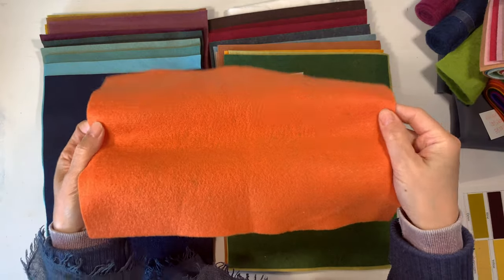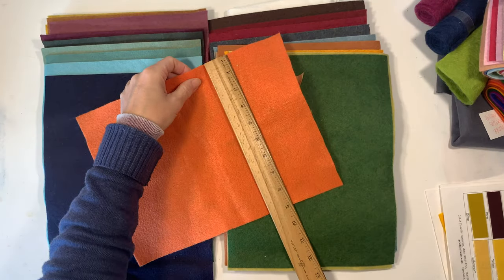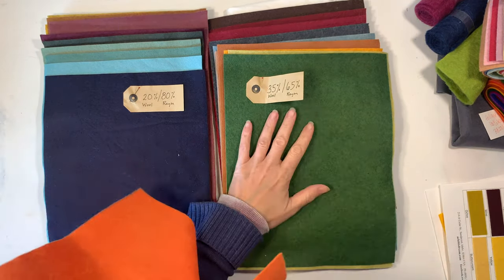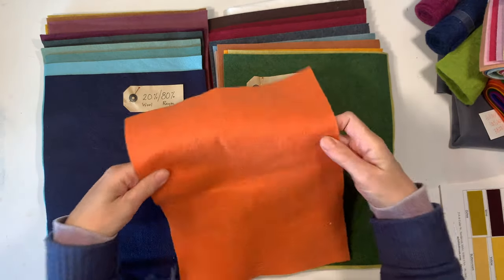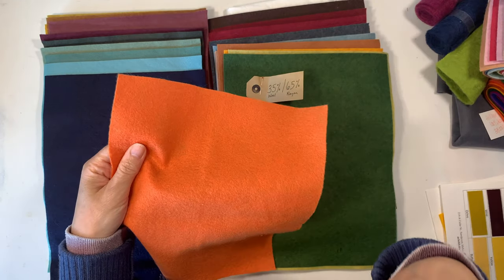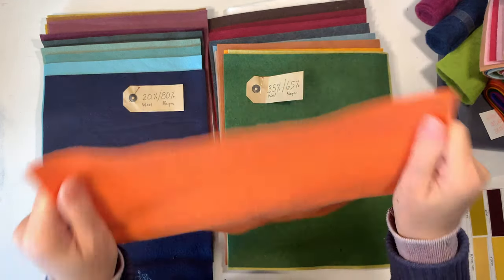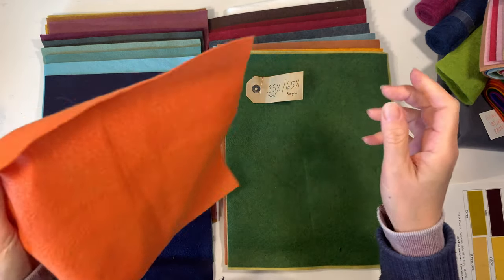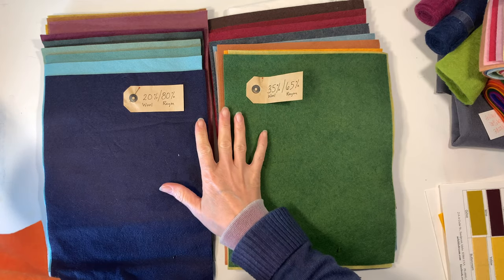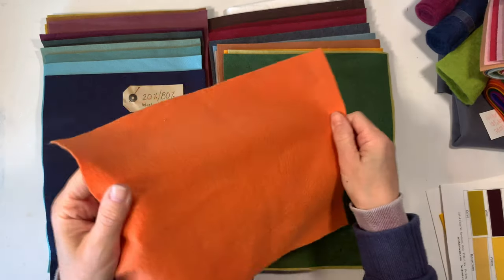You can buy those acrylic felt squares for about 25 cents, and the size is also 9 inches by 12 inches — the same as these. But they're not made out of natural materials; they're not plant-based or animal fibers. They don't hold up the same way. These wool blend felts are going to hold up a lot better, in my opinion and experience, versus the acrylic felt.